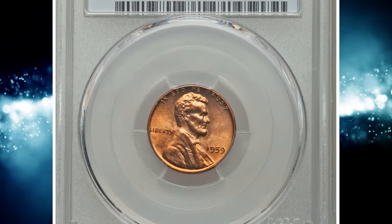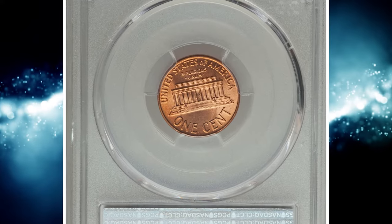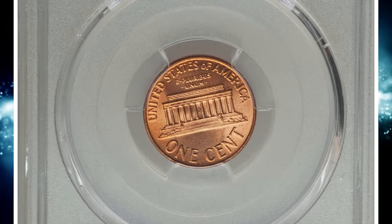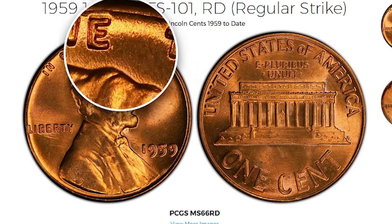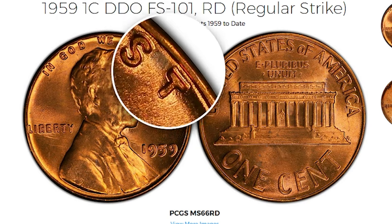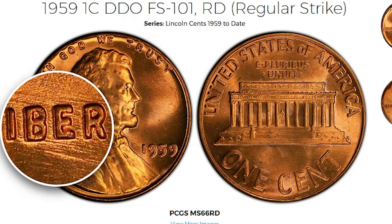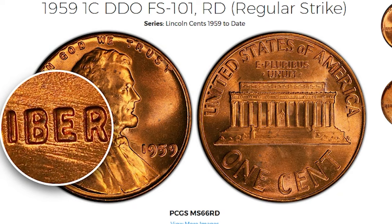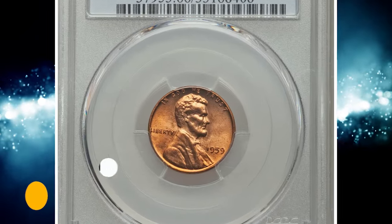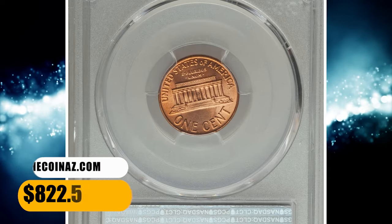Number 8. This is a 1959 Lincoln cent with double die obverse, graded mint state 66 red by PCGS. Doubling is not as evident as in the 1969 or 1955 DDO cents, so you'll have to use a decent magnifying glass or coin camera microscope to spot it on the motto 'In God We Trust' and 'Liberty.' It is most clearly seen on 'LIBERTY.' This lustrous MS66 red gem with pretty nice eye appeal ended up selling for $822.50.